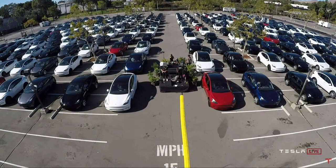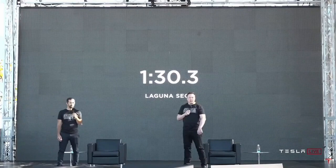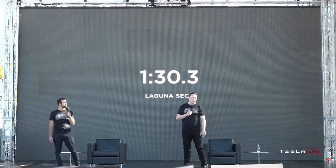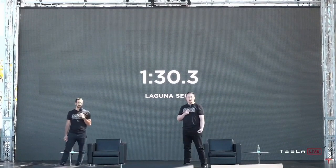We took the latest Plaid out to Laguna Seca on Sunday. It got a minute 30, and we think probably there's another three seconds or more to take off that time.